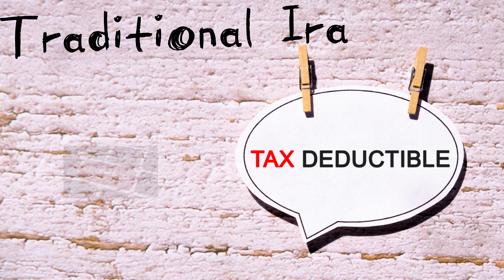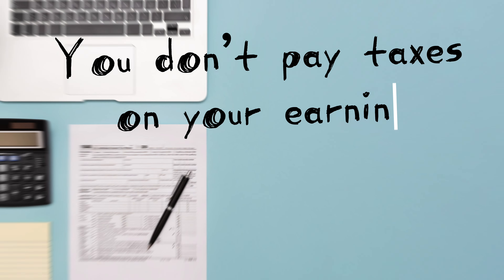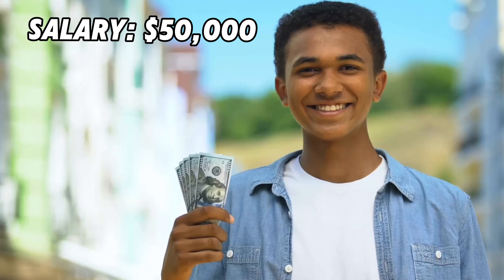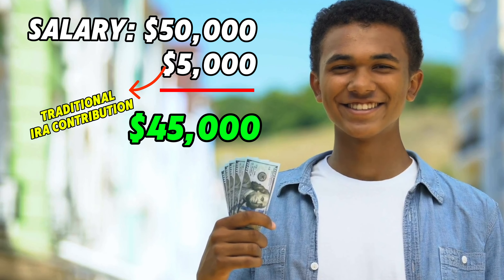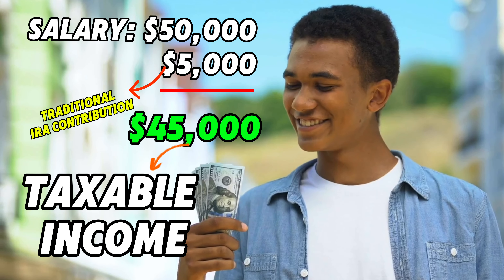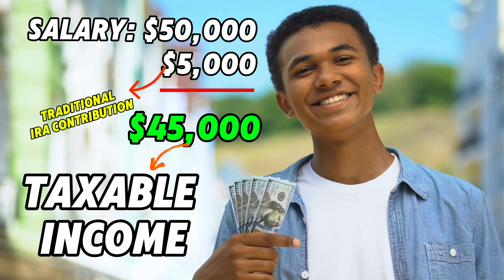Everyone says invest your money, and that's great — you should invest your money. But where do you actually invest your money? How is it gonna grow? What are the different ways it can grow? What types of accounts do I need to start? Today I'm gonna explain the difference between a traditional IRA and a Roth IRA and hopefully give you a clear vision of which one is best for you, because there definitely is one that I think is the best by far.